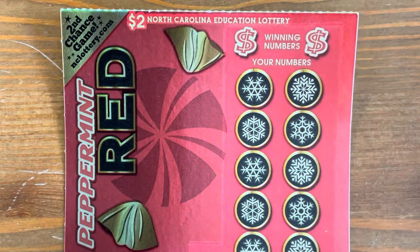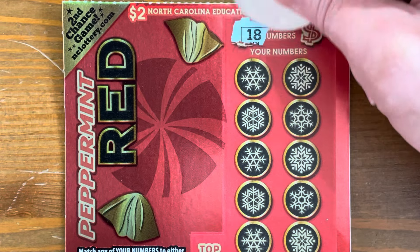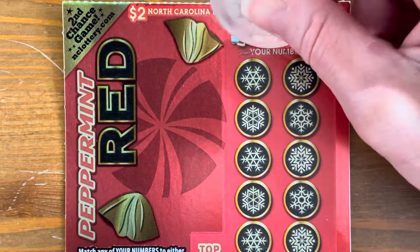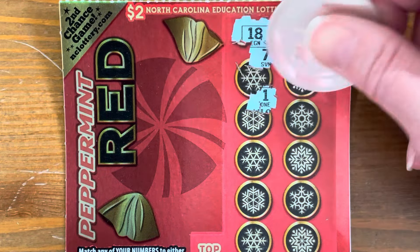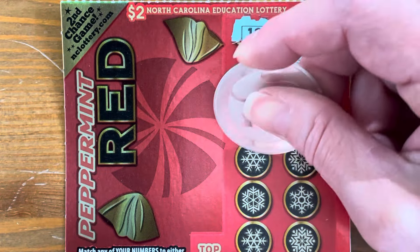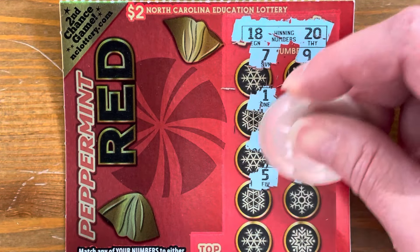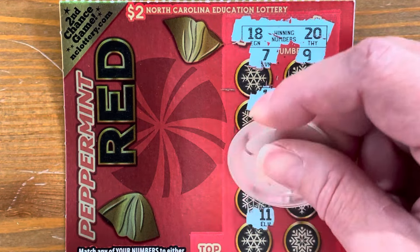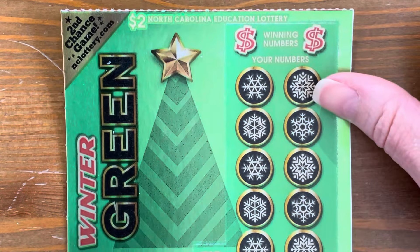These alternate in the roll between red and green because they are holiday tickets, but it's the same game. $18 and $20. Come on, let's get some good wins today. $18, $20, $17 went off. No, nothing. So we got $2.